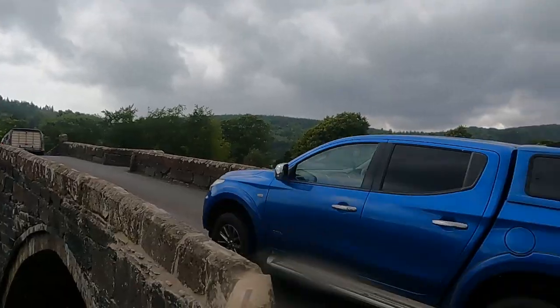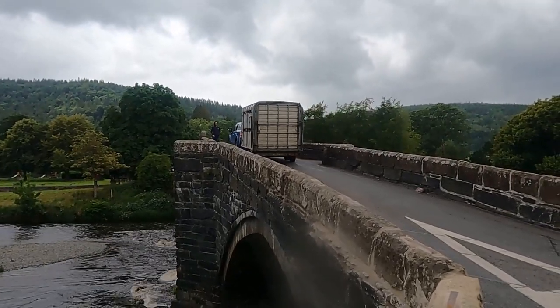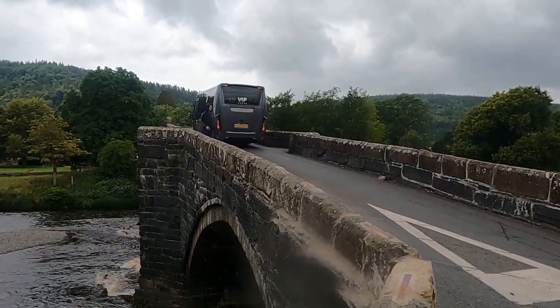Where do you reroute traffic to though? The next bridge is several miles downstream at Tal-y-Cafn or several miles upstream at Betws-y-Coed. This bridge is the only bridge to get from Llanrwst to the west side of the River Conwy. So something needs to be done, but what and how? This is the problem when you have national parks and sensitive areas like this with a lot of history — designing for modern day road traffic becomes difficult and there are no easy answers.